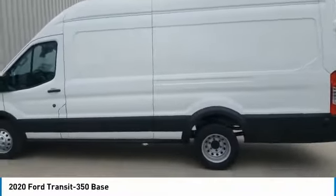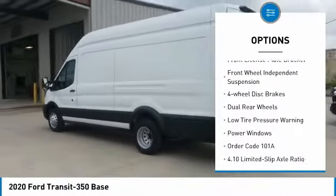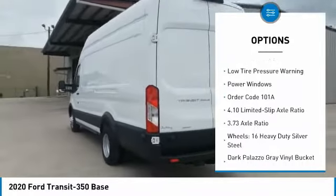Here are some of this vehicle's great options: electronic stability control, brake assist, traction control, remote keyless entry, front license plate bracket.